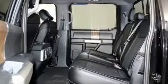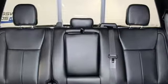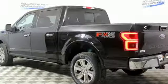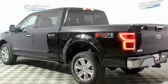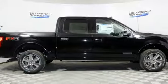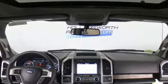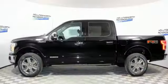Integrated navigation system with voice activation. Power heated mirrors. Front heated and ventilated leather bucket seats. Rear parking sensors. Auto dimming mirrors. Heated steering wheel. Engine auto stop-start feature. Trailer brake controller. Electronic shift on the fly. And automatic transmission.